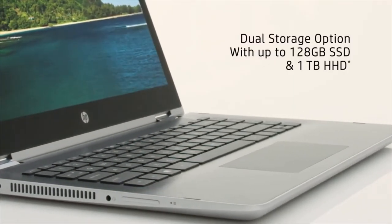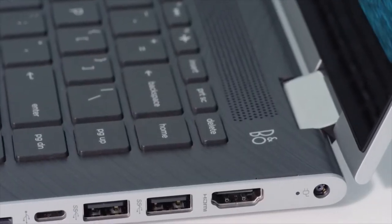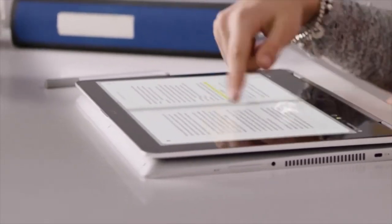Equipped with the latest Intel core processor, expansive storage options, a variety of ports, and a long battery life, you can accomplish any task with confidence and efficiency.